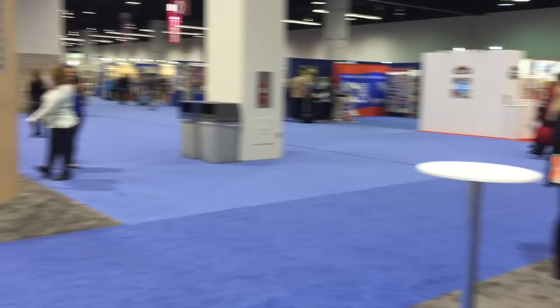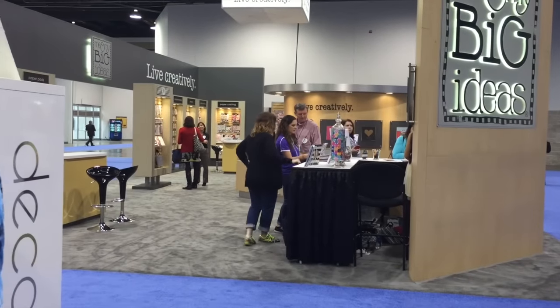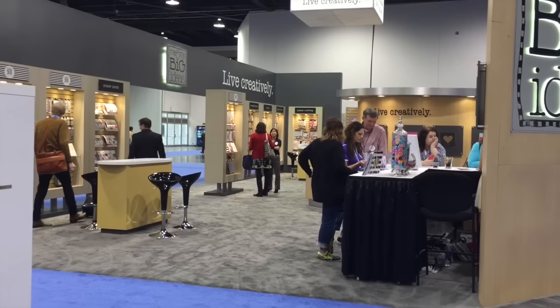We're gonna cover that shade. And there's Me and My Big Ideas — I just did a video there. If you missed it, go check it out. There's lots of new Happy Planner stuff.